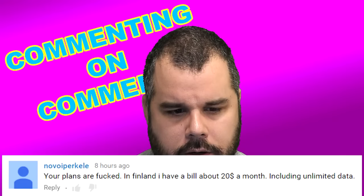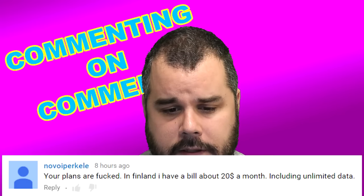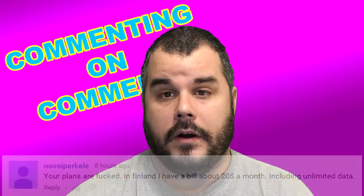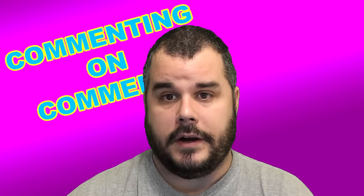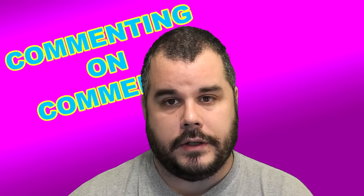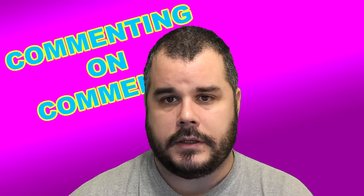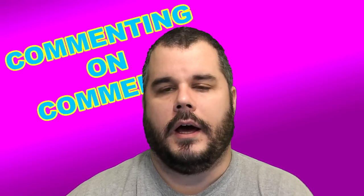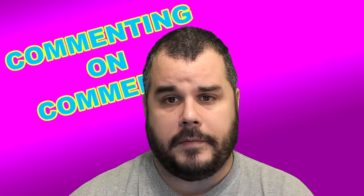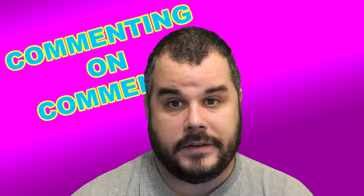Novo IP Perkley — sorry I messed up your name — says: 'Your plans are cheap in Finland. I have a bill about 20 bucks a month including unlimited data.' Yeah, Canada is known for having the highest rates — especially in Ontario: highest hydro, highest car insurance, highest house insurance. We have the worst cell phone plans because it doesn't matter who you go with, they all have basically a price-fixing agreement — TELUS, BELL, ROGERS all charge the same. The only difference is some have exclusive phones. It's lame.